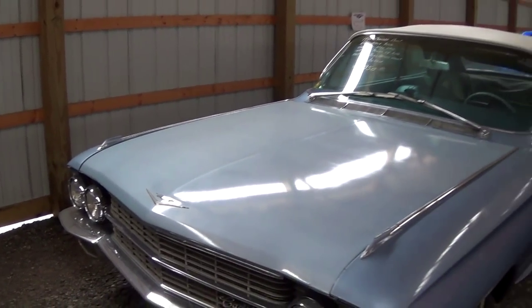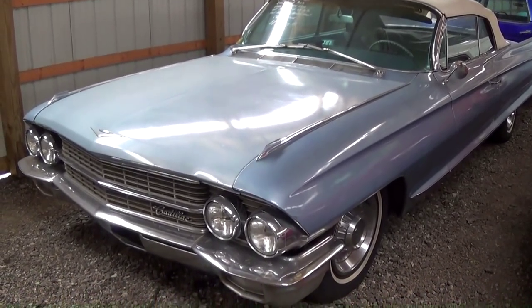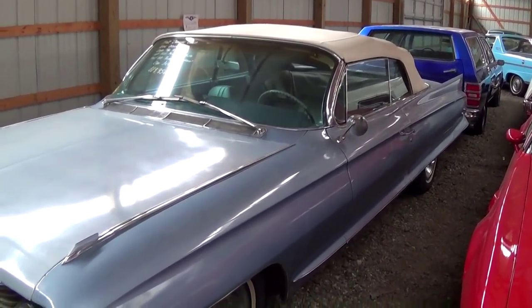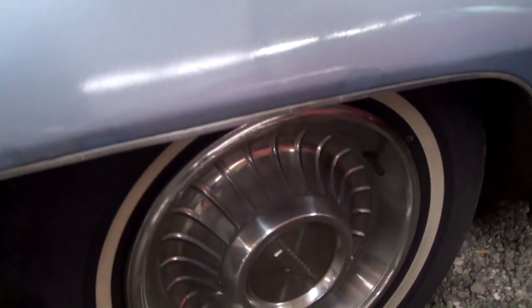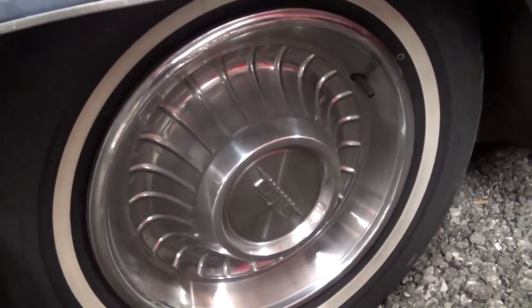The paint — when you step back 15 feet or so, the car looks really slick. But I would say it's an amateur paint job. That's something that could be remedied pretty easily. It's a nice driver. It's riding on a set of painted steel wheels with caps and whitewalls.